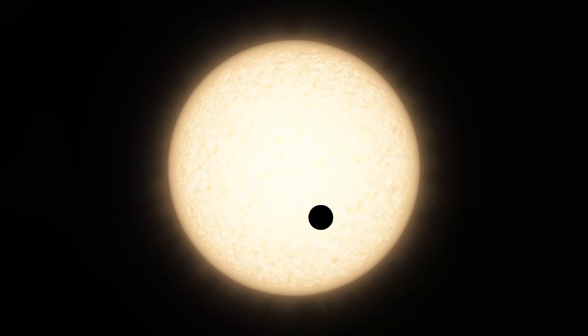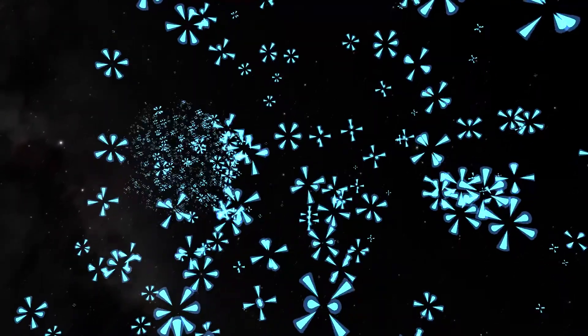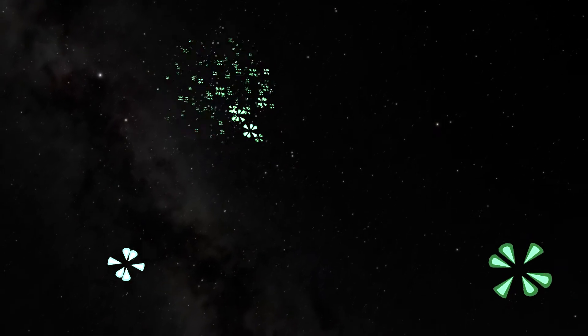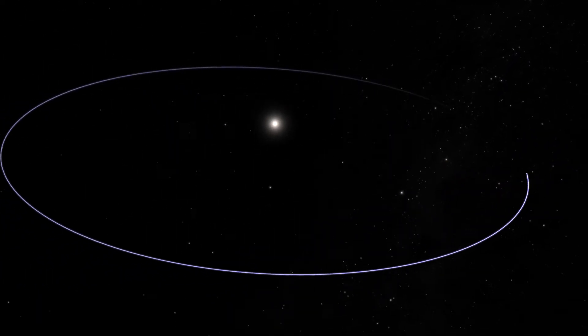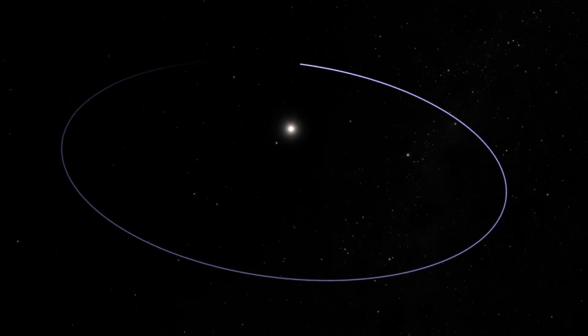We see that signal as a dimming of light that has a characteristic shape and repeats once every orbit. Kepler has a very specific objective, which is to compute the fraction of stars in our galaxy that harbor potentially habitable Earth-sized planets. What Kepler can measure is the size or radius of the planet and the orbital period. We get the size by looking at how much dimming of light the planet produces, and we get the orbital period by timing the interval between the dimmings of light.